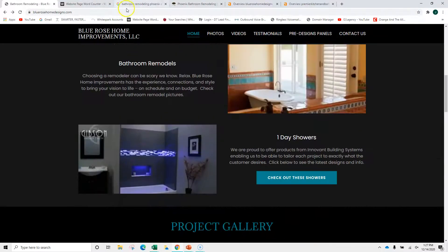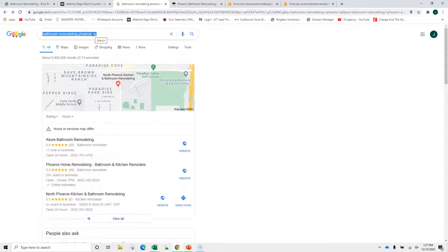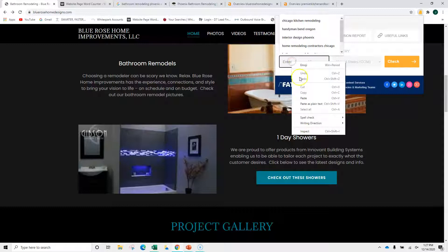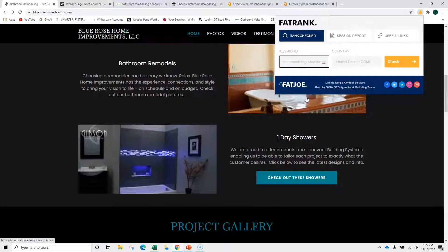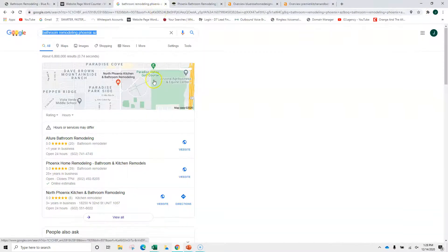Now when I do a Google search of 'bathroom remodeling in Phoenix, Arizona' — I wasn't sure from your site if you service all of Phoenix and the suburbs or just those couple of west suburbs — taking 'bathroom remodeling Phoenix Arizona,' I can copy this, go back to your site, click this little tool, and it will tell me where you appear for that keyword. The idea is to be on the first page through content and a few other things I'm going to show you, so that when people are searching for bathroom remodeling in Peoria or Phoenix, you come up. For this particular keyword, you're not there yet.